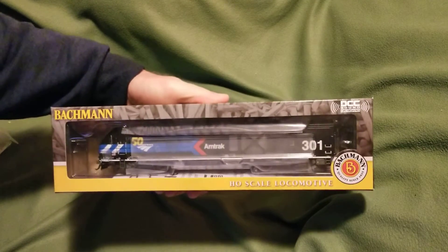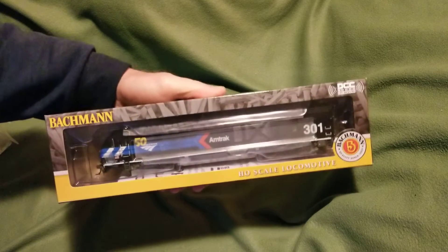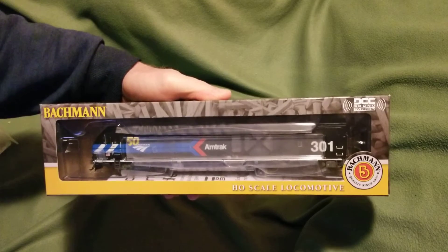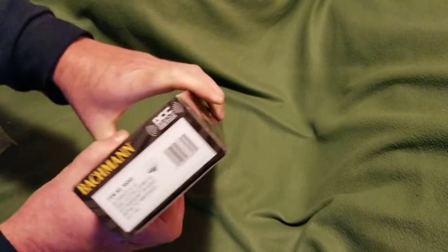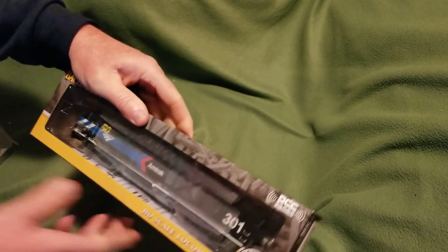Alrighty, let's get the box out of here — and there we have it. It is the Amtrak ALC-42 Charger, the new release. This is in the Amtrak Day One 50th anniversary scheme, unit number 301. As you can see, there are the particulars on the end of it. These are a limited edition — if you can get one, you should get it.